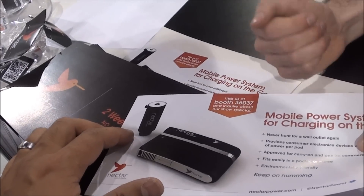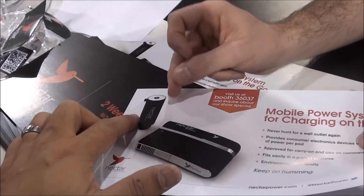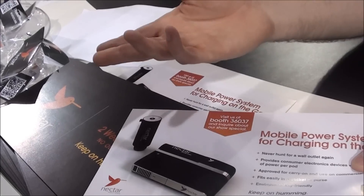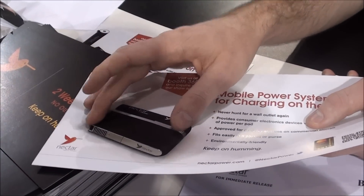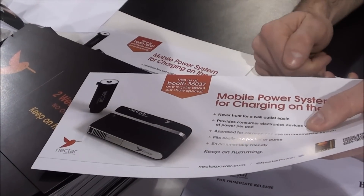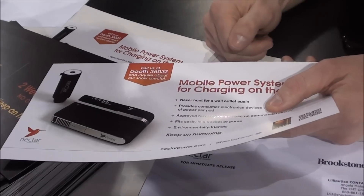I'm going to ask a question: what is the fuel cell? The fuel is actually butane. Oh, it's butane? Like lighter fluid. You pop that right in and it converts it to electricity, and you have, like I said, 10 to 14 charges on your phone. I've never heard of that technology — it's really cool.